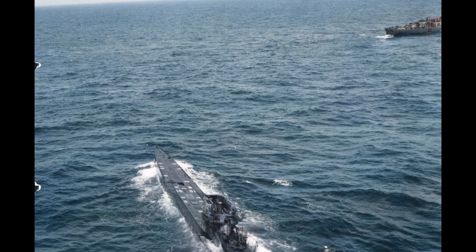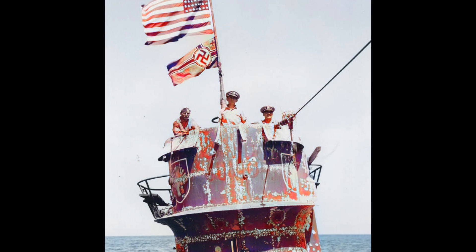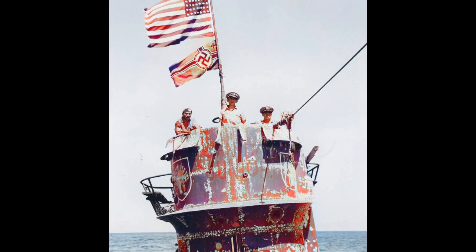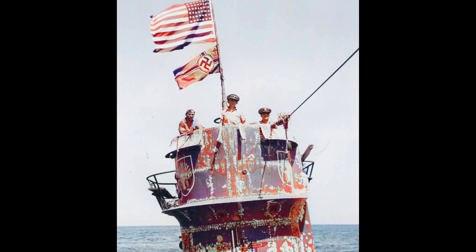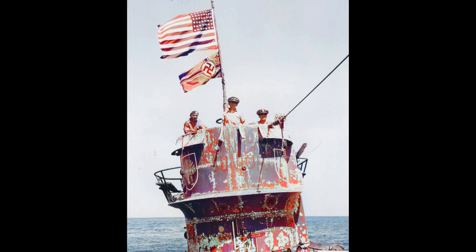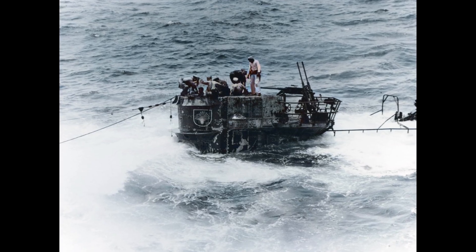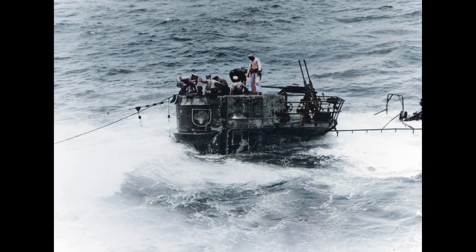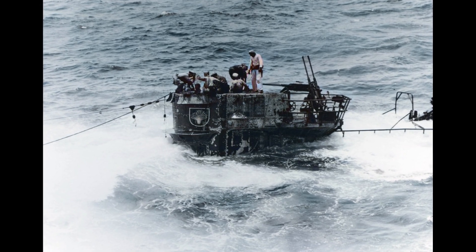The submarines couldn't use their only defensive advantage without killing themselves. The human cost tells the darker story: 40,900 Kriegsmarine submariners served in U-boats during the war; 28,000 died — a 68.5 percent fatality rate, the highest of any military branch in any nation during World War II.